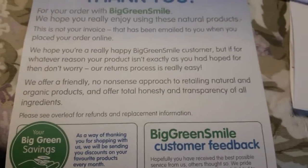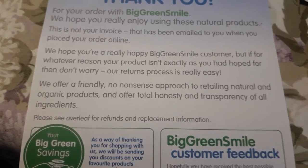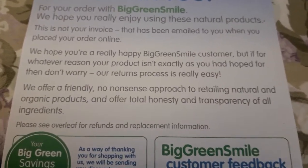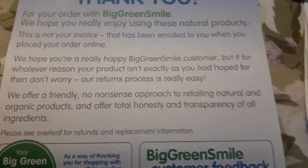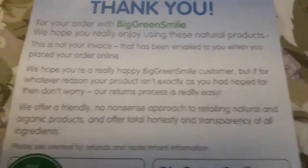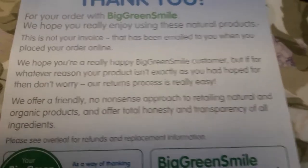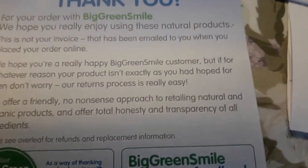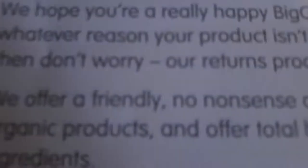Big Green Smile offers a friendly, no-nonsense approach to retailing natural and organic products, with total honesty and transparency of all ingredients. You can look at all the ingredients, and they have a lot of different products to top up your shop with eco-friendly items — if that's your mission, as it is mine.